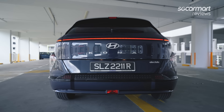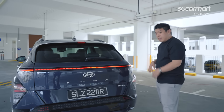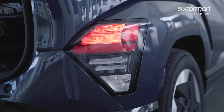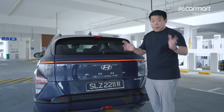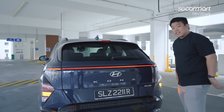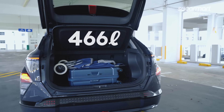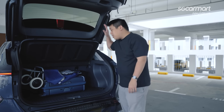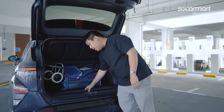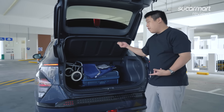Now onto the rear. The pixel design continues to the rear with its single-line tail light — a very nice touch. In the sunroof trim, you get a power tailgate. It opens up to 466 litres of boot space, extendable to 1,400 litres if you knock down the rear seats. There's a parcel shelf and cargo netting to hold down your stuff.